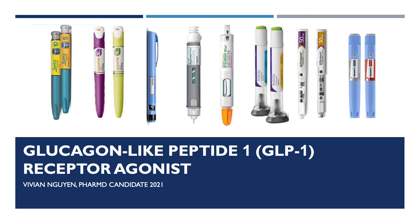Hi everyone, thank you for joining me today. My name is Vivian Nguyen. I'm a candidate of pharmacy, class of 2021, and today I will be going over a class of medication called glucagon-like peptide 1 receptor agonist, commonly referred to as GLP-1 receptor agonist.